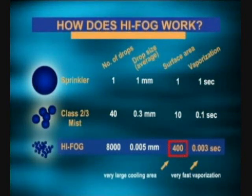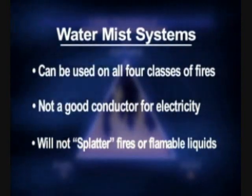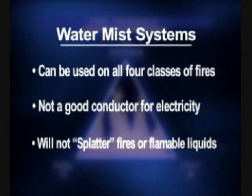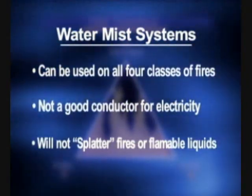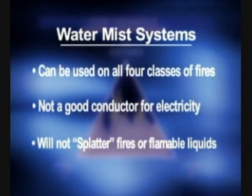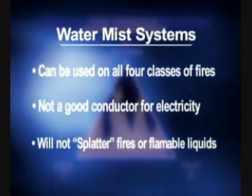So you can easily see how water mist systems tremendously enhance the cooling effect of water and therefore the ability to extinguish fires quickly using much less water. The reduced volumes of water are particularly important in accommodation fires because it limits the scope of water damage after the fire. Another benefit is that water mist systems can be used effectively on all four classes of fire, even high voltage. The very small water droplet size is not a good conductor of electricity and will not splatter fires of flammable liquids, greases or gases.